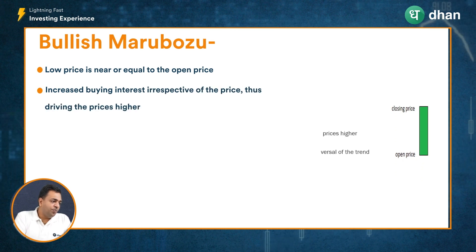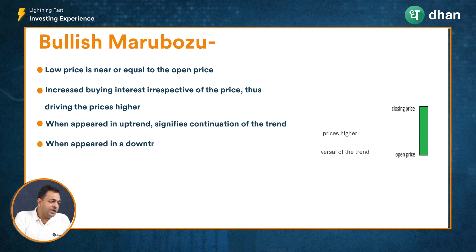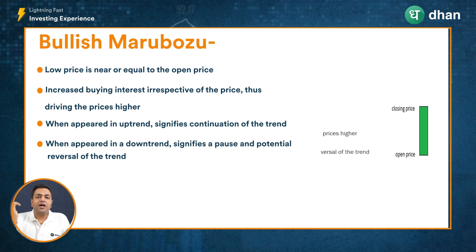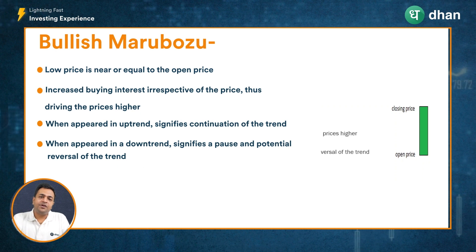For a bullish Marubozu, the low price is equal to or almost the same as the open price, which means there is increased buying interest irrespective of price. Demand is overpowering supply, pushing prices higher. Whenever this appears in a visible uptrend, it may signify a continuation of the uptrend or bull run. And in case a bullish Marubozu appears during a downtrend, it may signify a temporary pause in or a reversal of the downtrend.